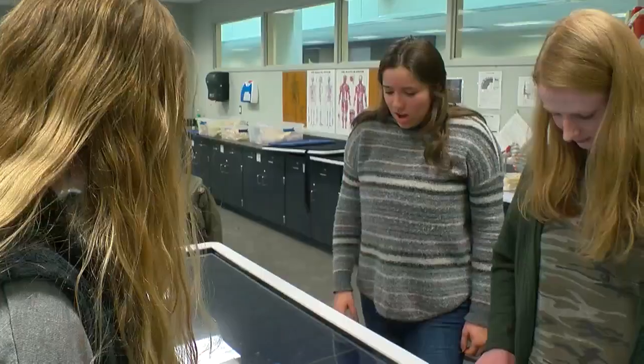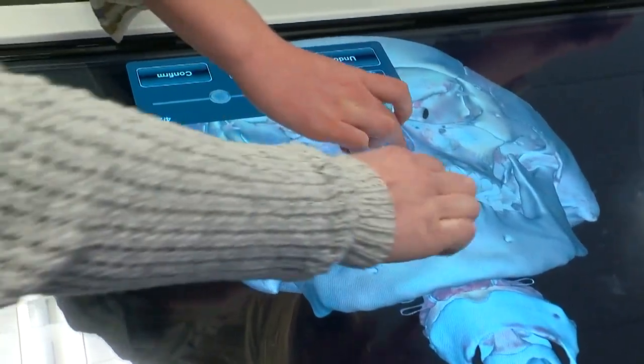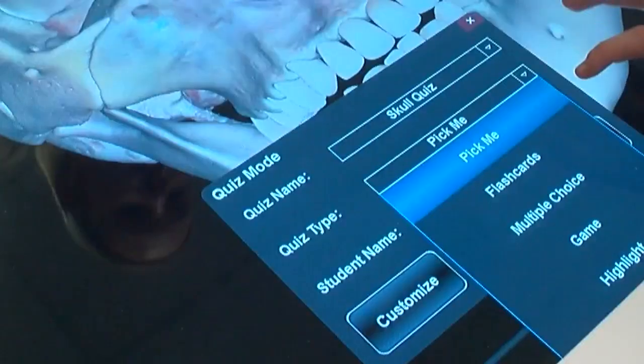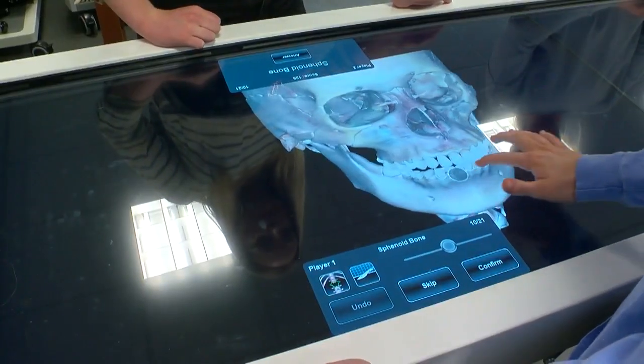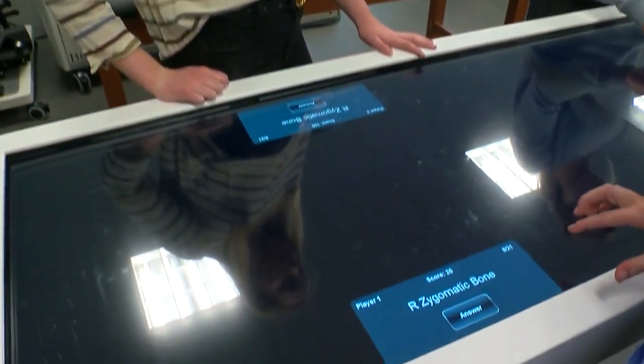Using the new technology will take some getting used to, but students can use quiz mode to figure it out and test their new knowledge.